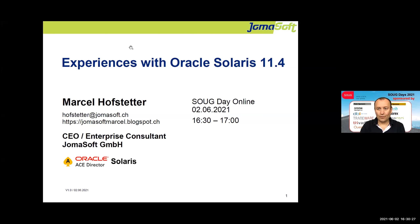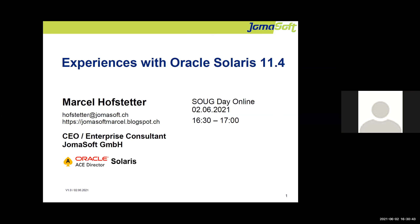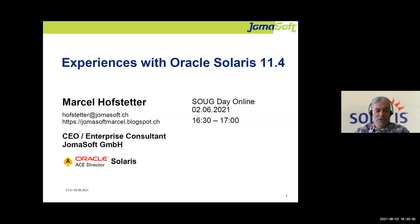Thank you very much for letting me do this presentation. Thanks to all of you for joining this session — this is not typical because it's not about databases, it's about infrastructure and operating systems. If you have a question, you can write directly to the Q&A and I can answer it directly, or you can ask your questions at the end.